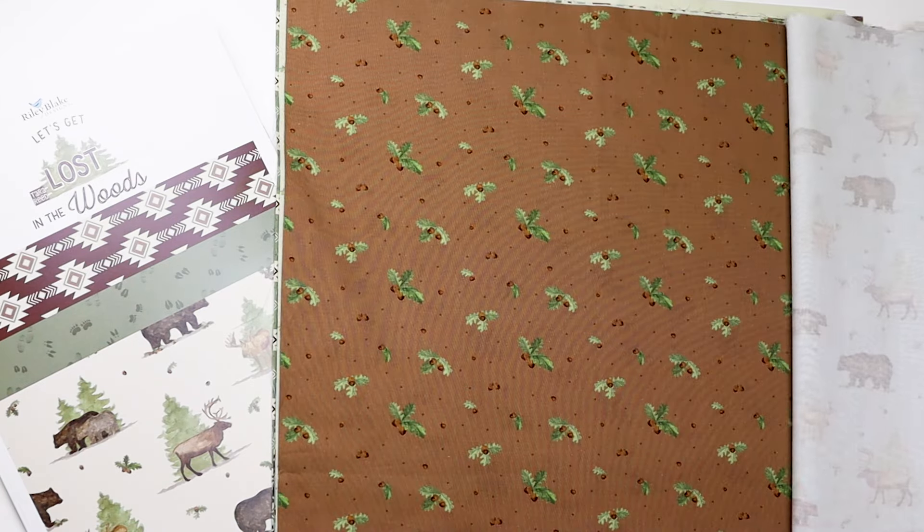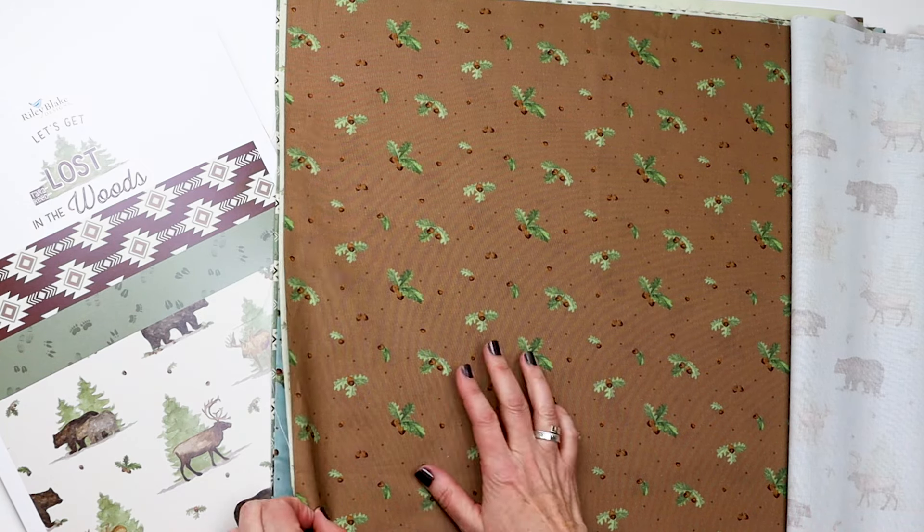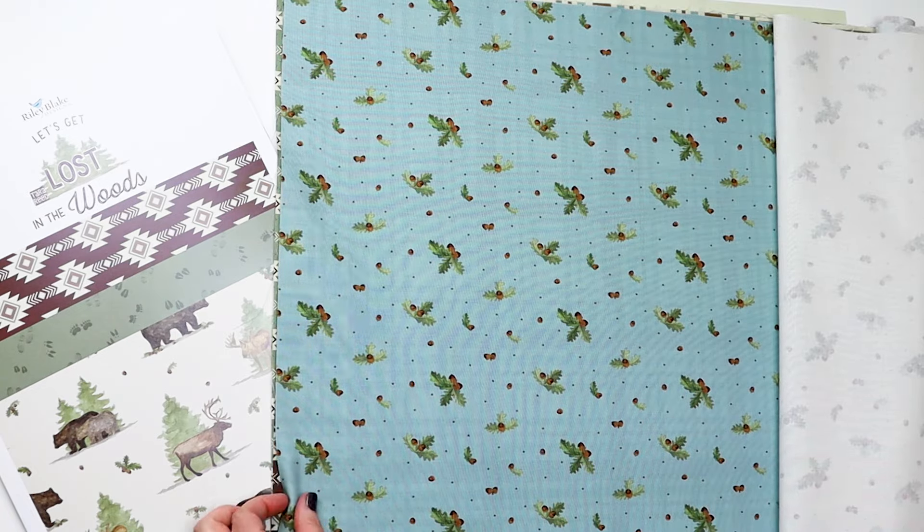The next print is a small acorn and acorn leaf toss with some dots, which comes in the brown, the cream, and then again in that blue.